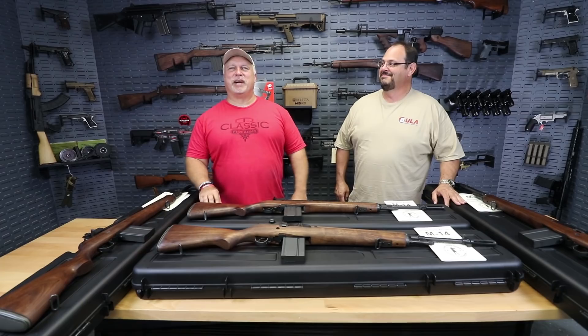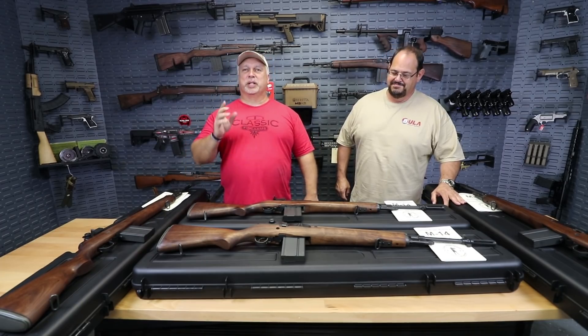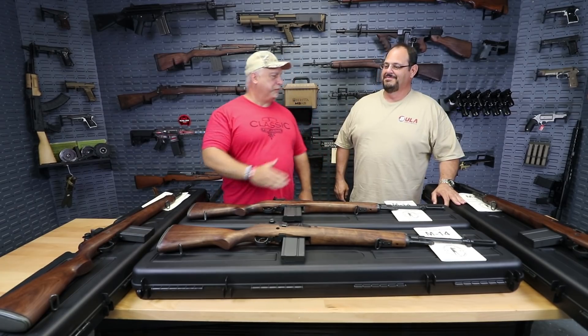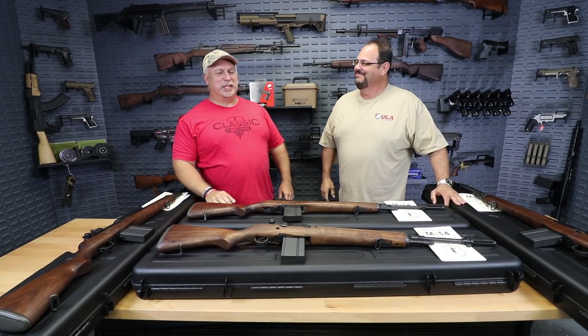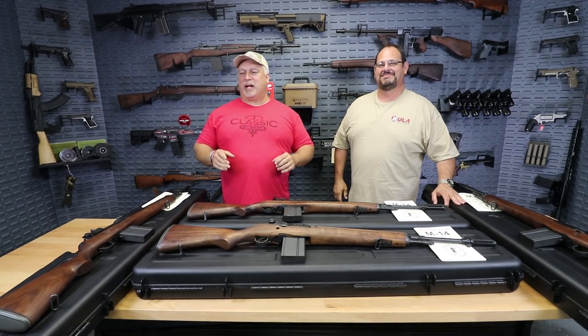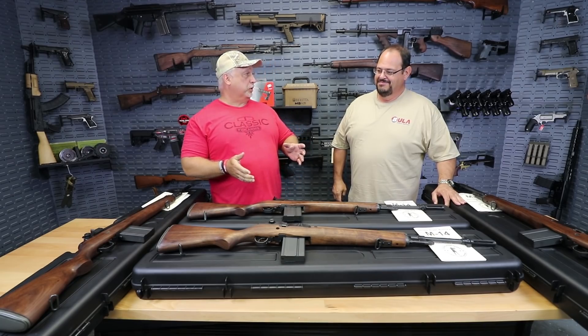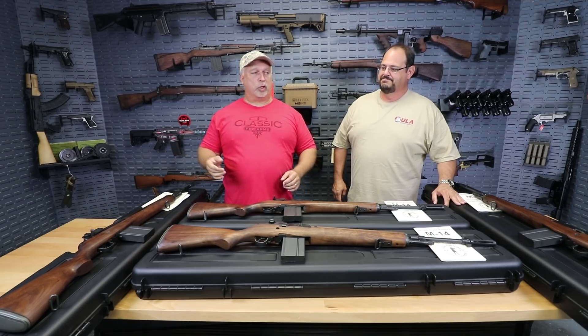Hey everybody, Ben here with Classic Firearms. Today is a very exciting day for us at Classic Firearms because we have a very special guest. We have Jeff Miller with Beulah Defense with us here on premise today. Beulah Defense provides most of the primary components and certainly builds the forged receivers for the M14 rifles that we've been offering for a while from James River Armory.